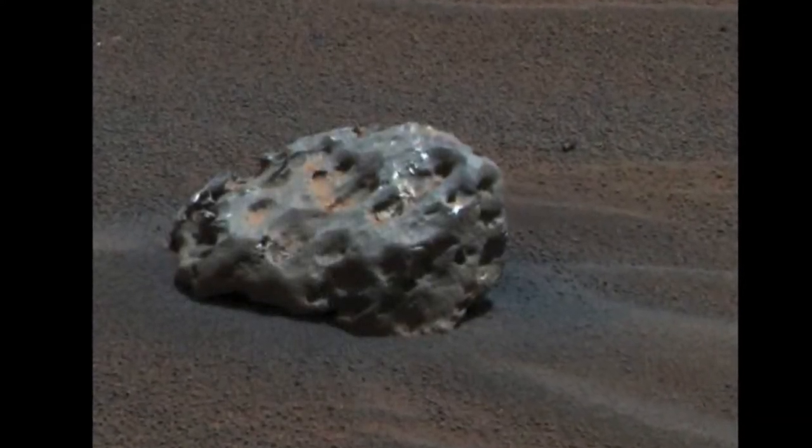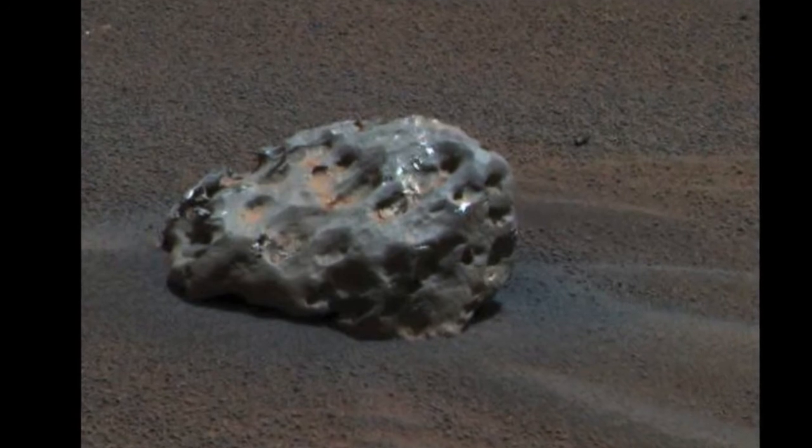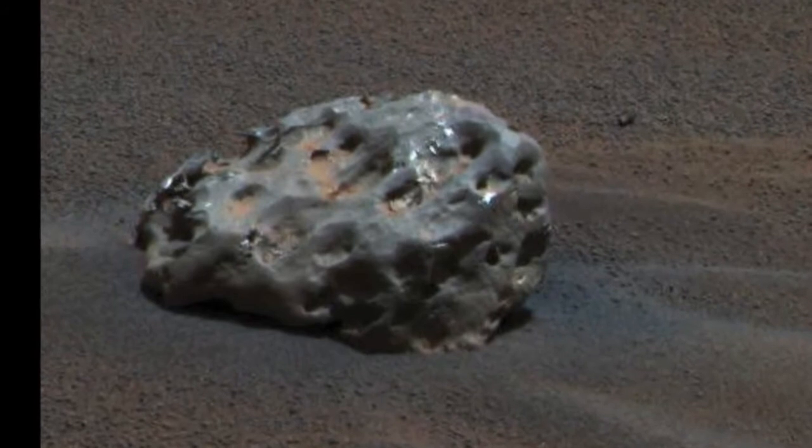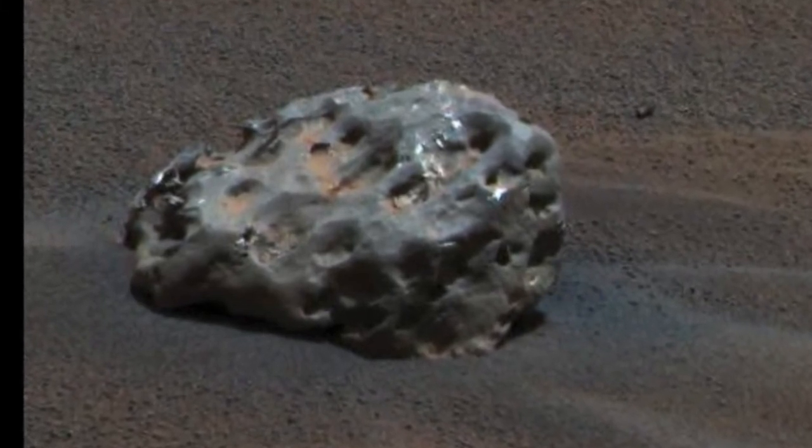Opportunity also found a large meteorite sitting on the surface of Mars. It's not known how long that hunk of metal has just been sitting there, but it's a silent reminder that any future explorers had better watch their skies.